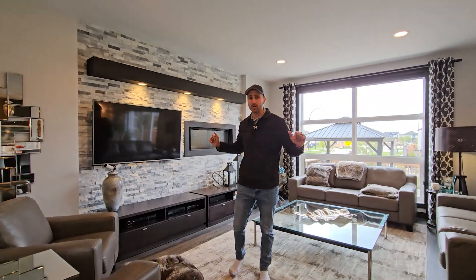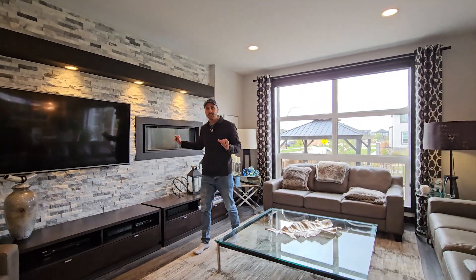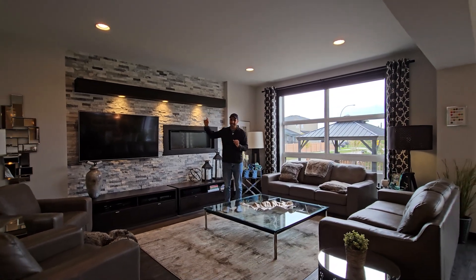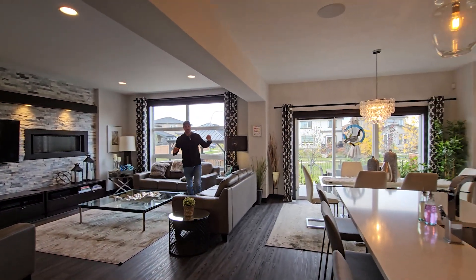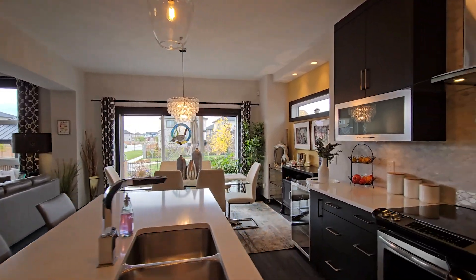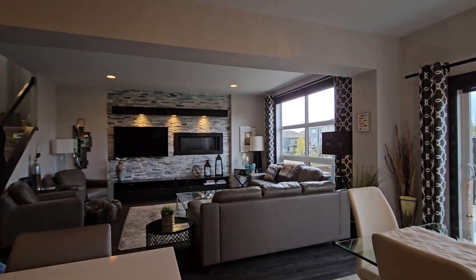There's upgrades everywhere, starting in the living room. You've got your custom feature wall with a gas fireplace. I love this mantle with built-in lighting. Three-panel windows looking over your backyard and I love the three-panel patio doors — an upgrade from your standard two-panel, so it lets in tons of natural light.